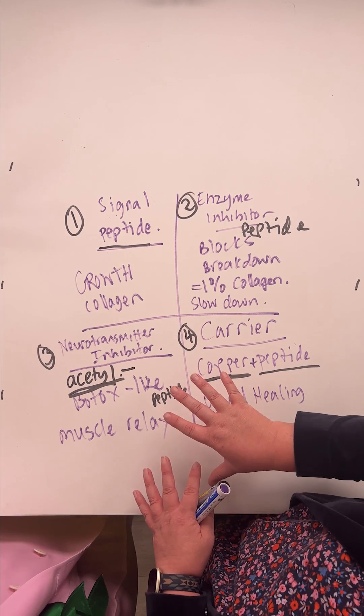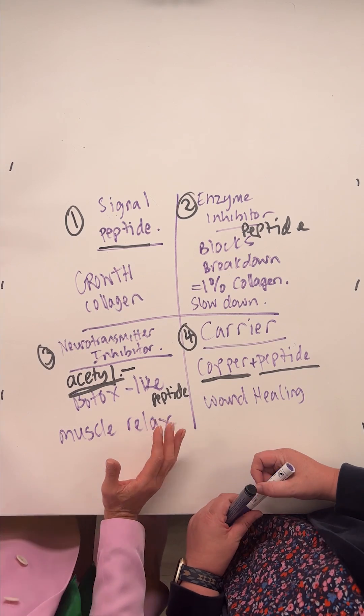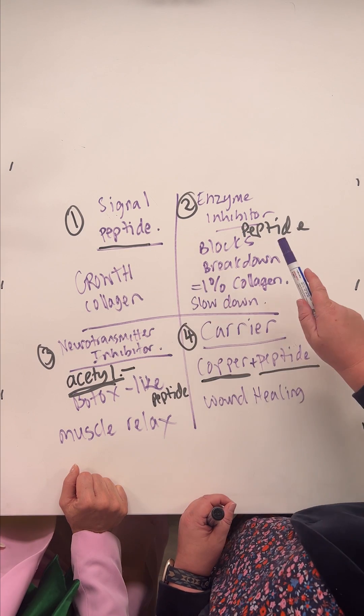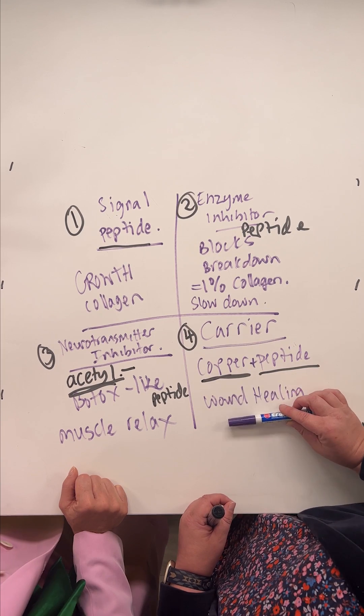Peptides are made of amino acids, and every cell in your body is made of amino acids, so your skin can tolerate peptides really well. Copper is more active than others — if you had rosacea skin, you wouldn't be heading for copper. Signal peptides and enzyme inhibitors are fine for anyone. Copper you have to be careful with what you mix it — it's a really powerful molecule, and that's the only category where you need to be more careful.